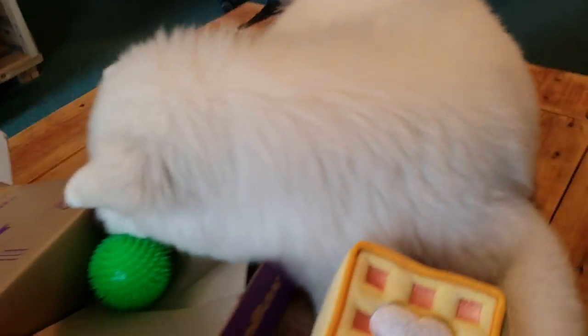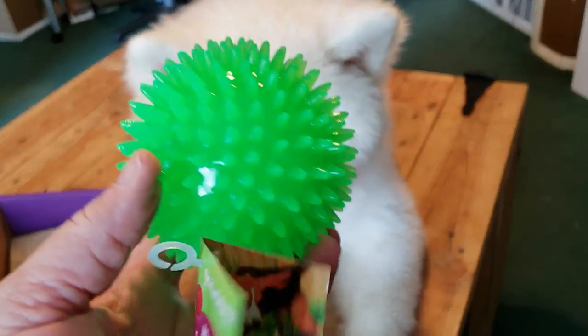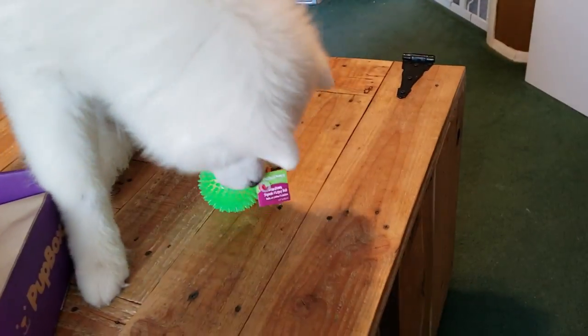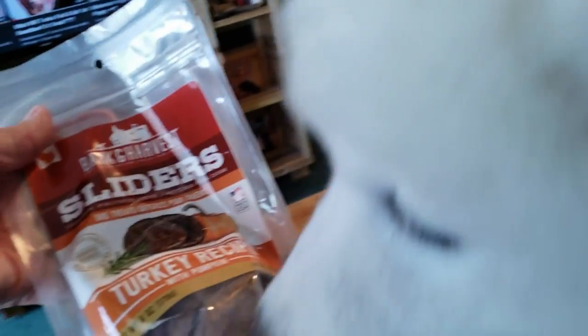She says, what else is in here? We have a super cool ball, great for her teething. Oh, look — it lights up! That's so cool. Oh, we have... oh, look at this — some turkey recipe sliders.